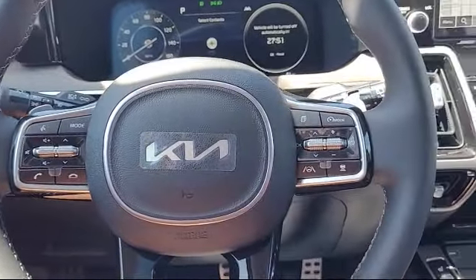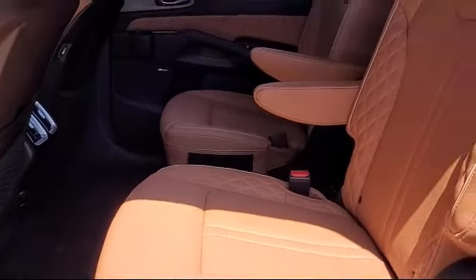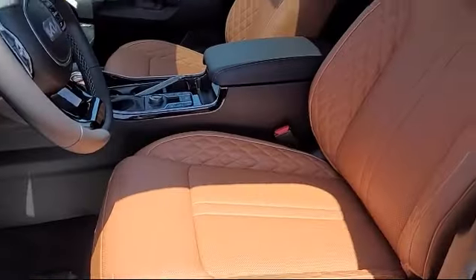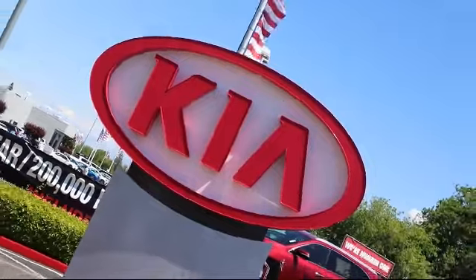We have some of the best lease and financing options available anywhere. So regardless of what your financial situation is, you can rest assured that our team is standing by to find a plan tailored to your needs. Allow our staff to demonstrate our commitment to excellence.